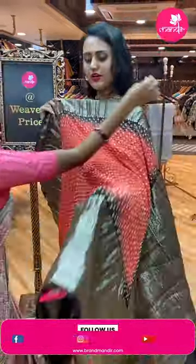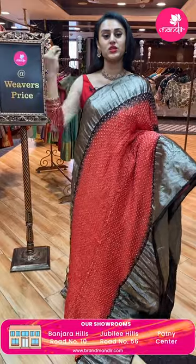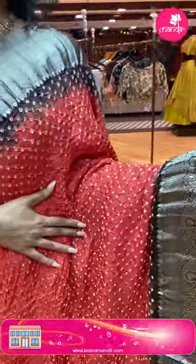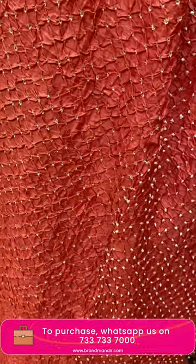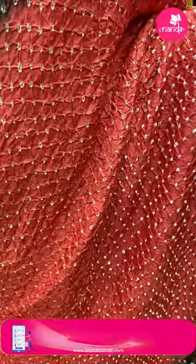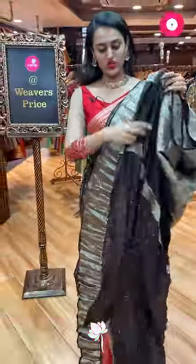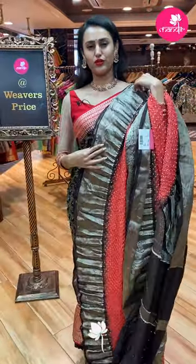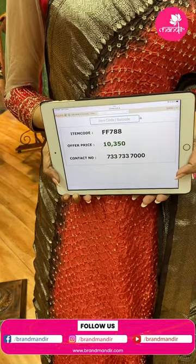A very beautiful color combination — peach and chocolate brown. This is a crunchy Bandhani. The body has Bandhani dots all over the body. The border has beautiful paisleys, zigzag lines, florals, and leaves. The zari is silver. The pallu has a lovely floral brocade and the blouse is a chocolate brown blouse. Peach and brown is a very beautiful combination. The code is FF778 and this retails for 10,350.